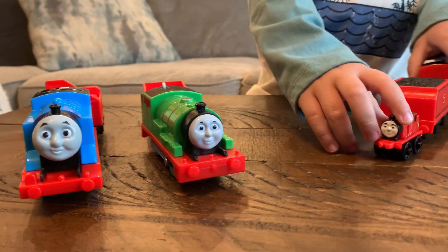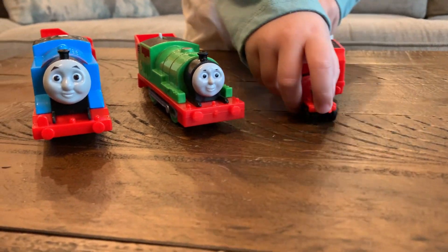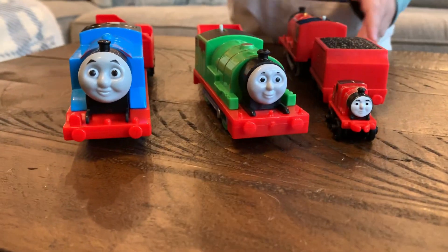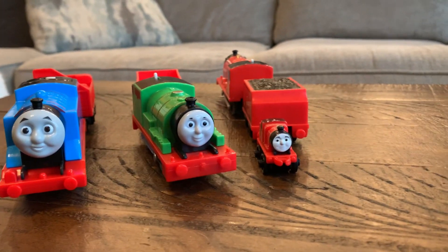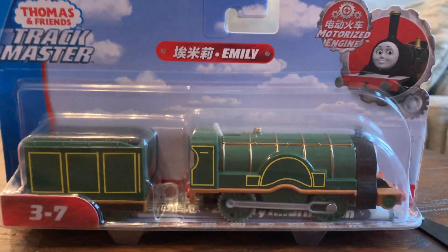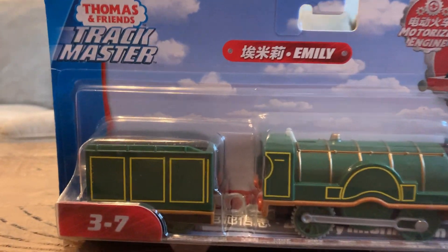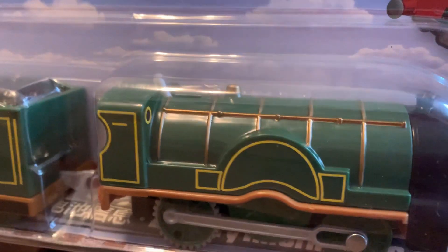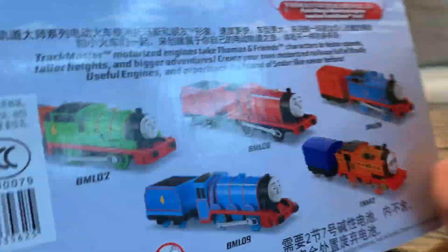Good morning friends. Welcome back to Mama Choo Choo and all the fun we have in store for you today. Today we have acquired a new train that we're going to share with you. Her name is Emily. Look at how cool this beautiful forest green Emily is. We're going to go ahead and open her up today.